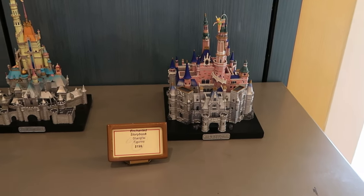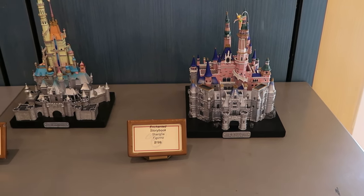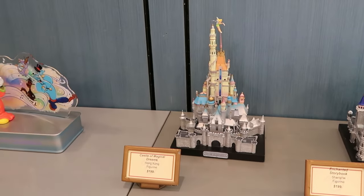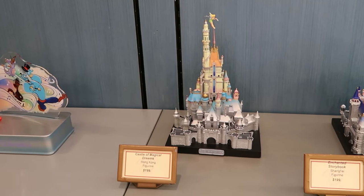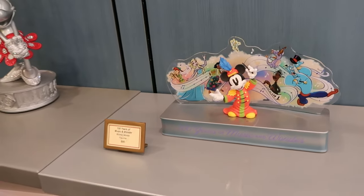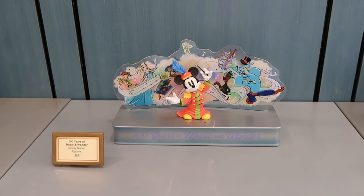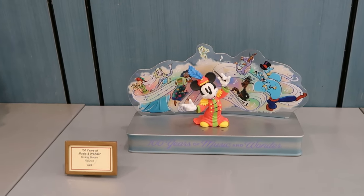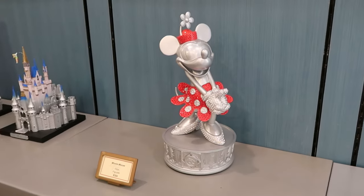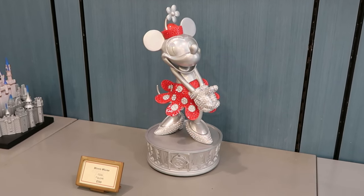We just made our way inside the Art of Disney. They have some really awesome castles — this is the Enchanted Storybook, a Shanghai figurine at $200. Over here is the Castle of Magical Dreams from Hong Kong — really ornate at $199. Check out this amazing one for 100 Years of Music and Wonder with Mickey Mouse — only $95. That is a really good deal. They also have a Disney 100 Minnie Mouse figurine with lots of crystals for $400.